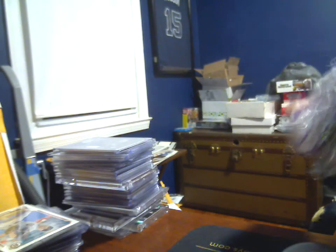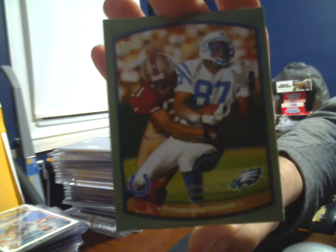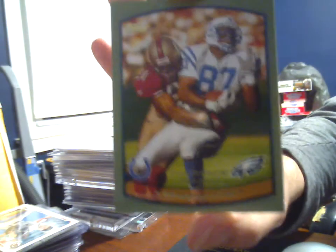Starting off, my cousin Phil got me a couple more of these jumbo retail composite pack things. Did manage to get a card for the PC — I believe this is 1998 Topps Torrance Small, the previous holder of 87 before Reggie Wayne, who I imagine will end up being the last holder of the number.